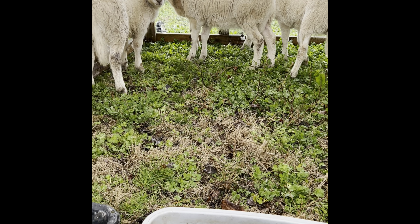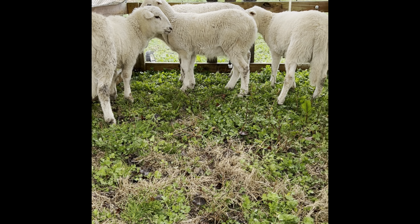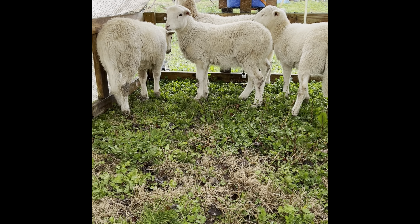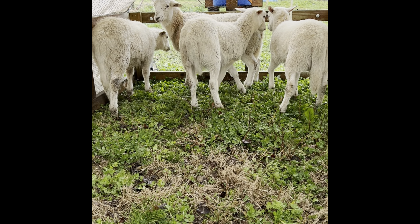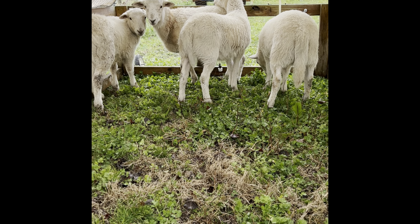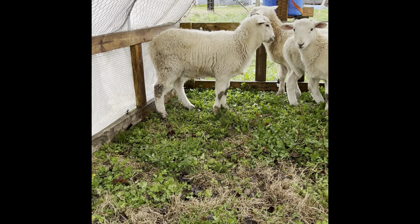These guys will be going to the processor on September 29th — that'll be our first lambs on the market. If you're interested, hit us up. We'll probably do two or three as custom whole lambs. We've got two more going to the processor in December, so we've got six total going this year. We had six rams this year.